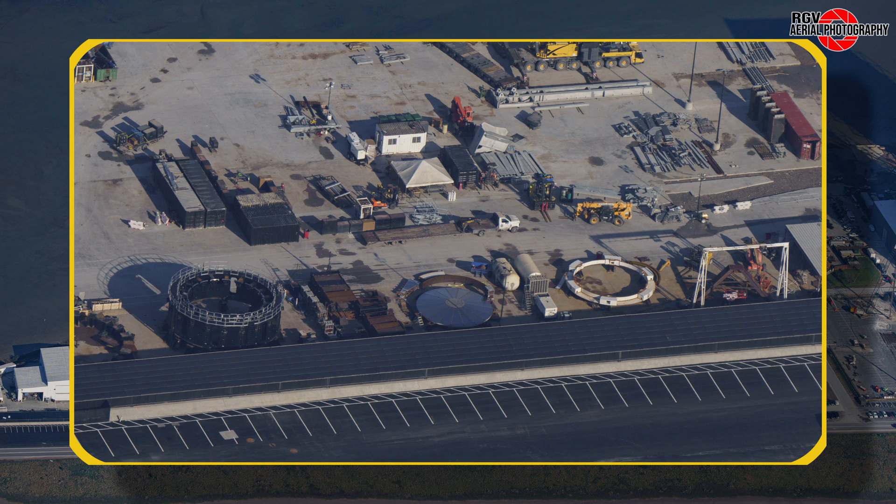There is a pile of curved square steel next to it that seems to match the curve, so we will also have to keep an eye on these extra parts.